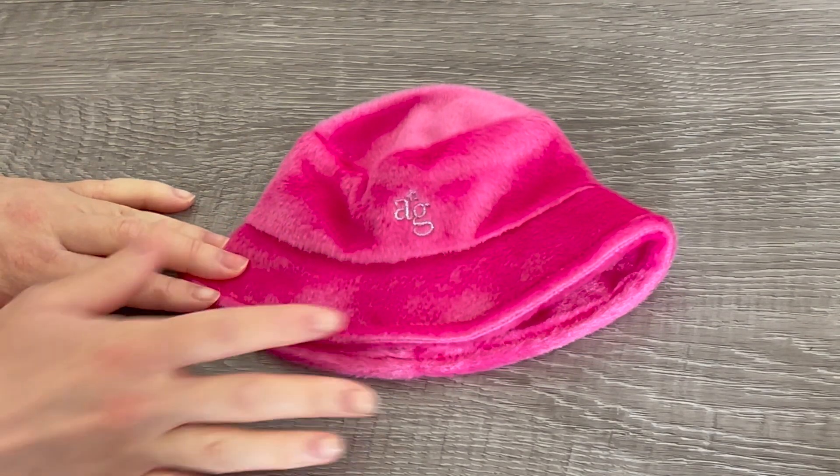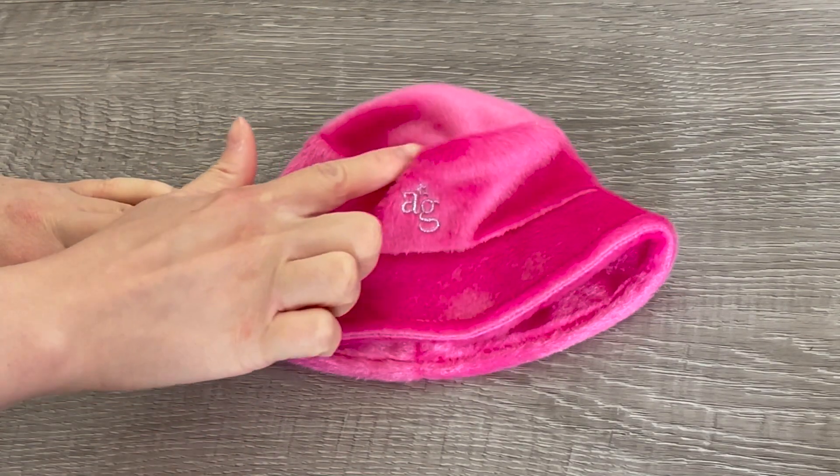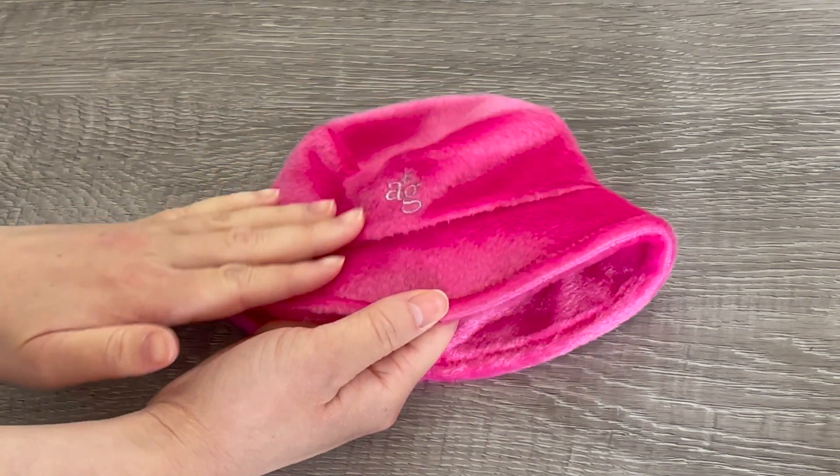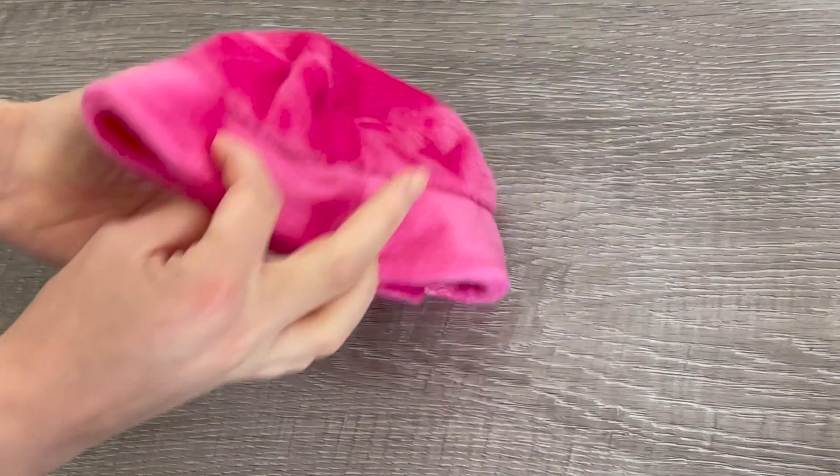The first item is the hat — it's a gorgeous pink-purple color. It says AG on the front and the material is so interesting and incredibly soft. I absolutely love this hat; it's so stylish.